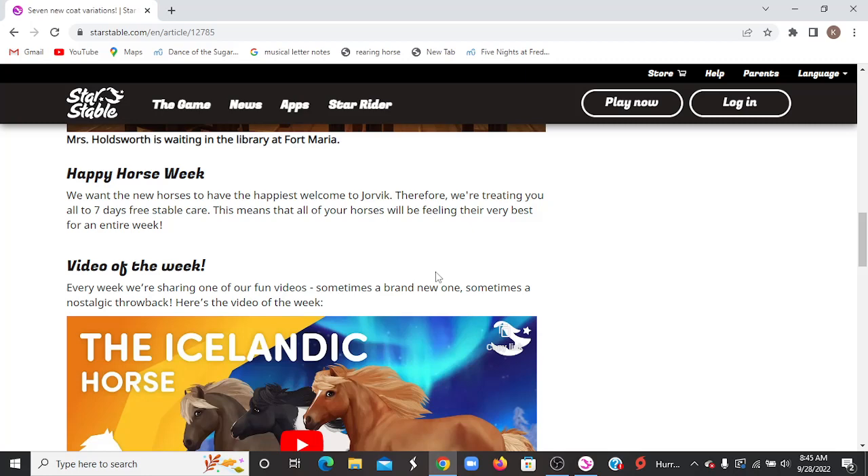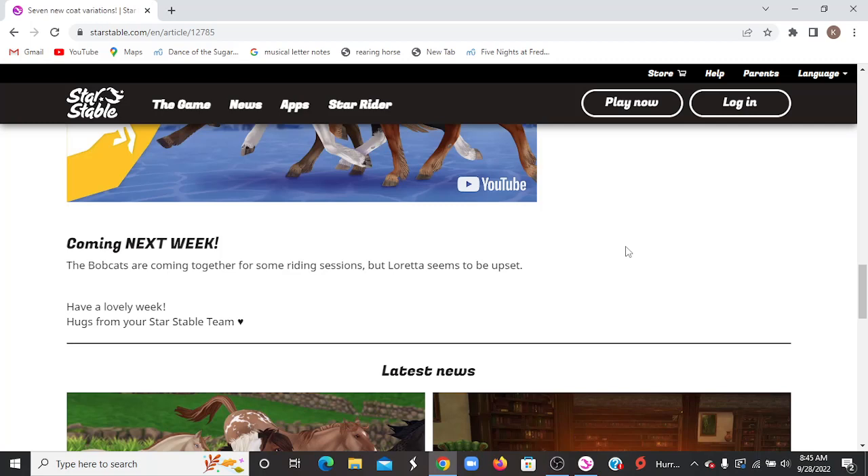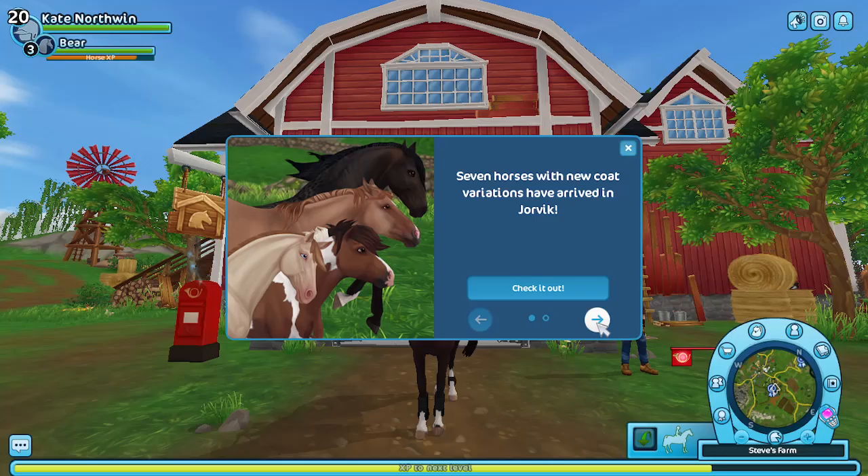And then, Happy Horse Week! We want the new horses to have the happiest welcome to Jorvik. Therefore, we're treating you to 7 days free stable care. This means all of your horses will be feeling their very best for an entire week. Coming next week, the Bobcats are coming together for some riding sessions, but Loretta seems to be upset. So that's very interesting, but let's go ahead and get into the game.